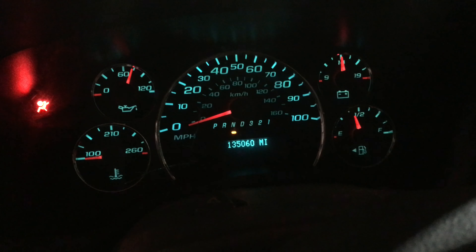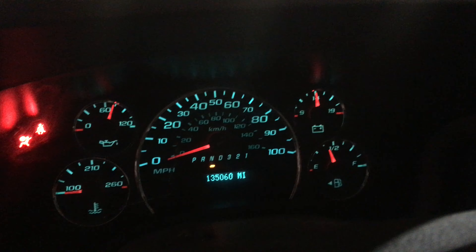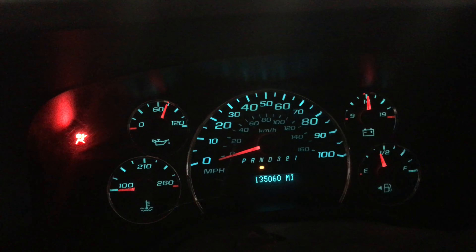135,060 miles. Engine seems very happy. Great oil pressure.